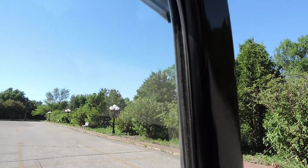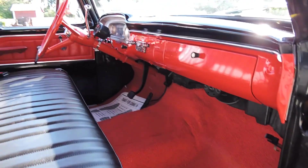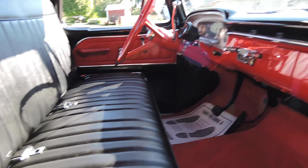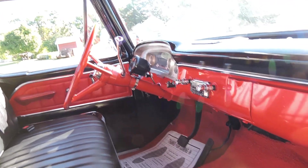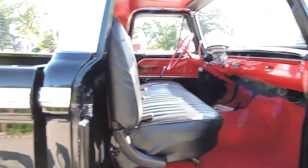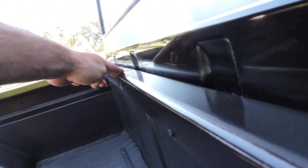All windows go up and down really easy with new window felt. The carpet's been replaced, door panels and headliner all look new - that all looks real good in there. It does have seat belts for two. The dash has all been painted, it's got the original steering wheel and automatic on the column - no one's ever messed with that.